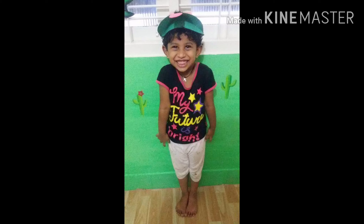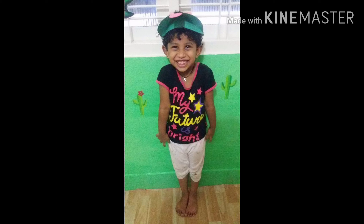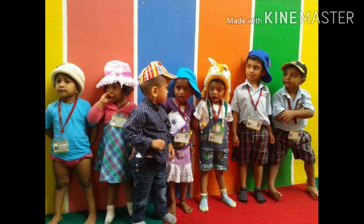Hi friends, welcome to Creative Kiddo. I am going to take you on a trip of my old school and introduce myself. This is a school photo of me and my friends, and I am in the shirt of blue.